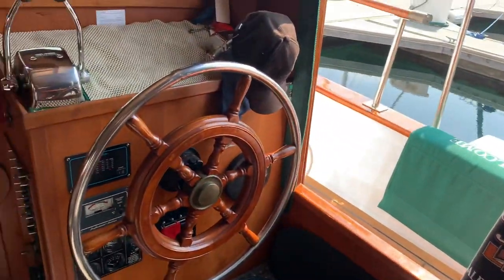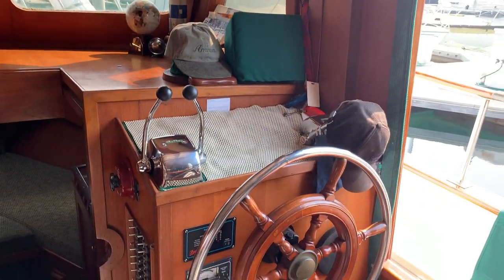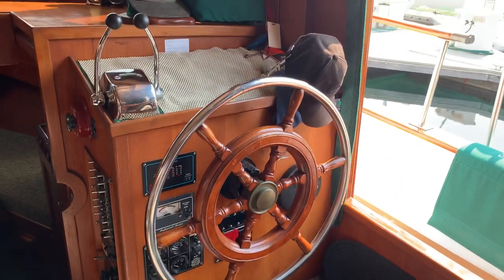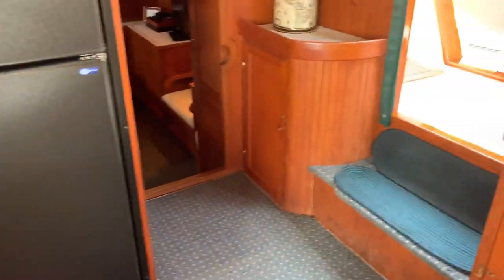Panning around to starboard is the lower helm. And we'll go back around and down into the master stateroom.